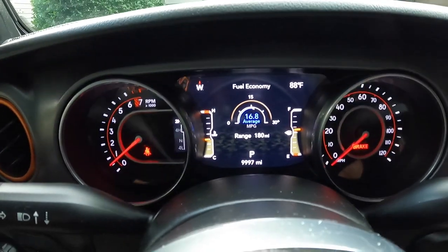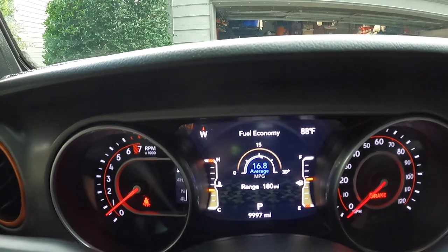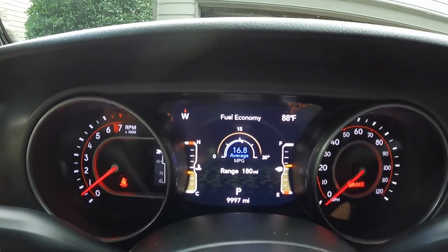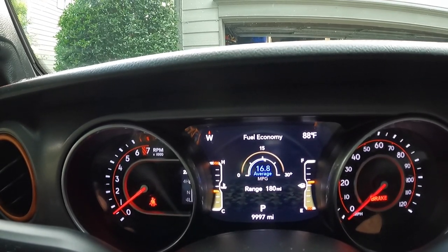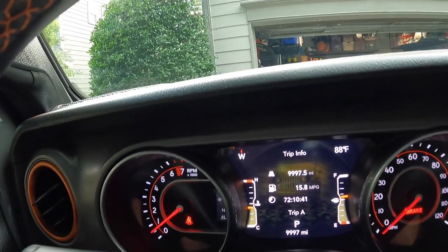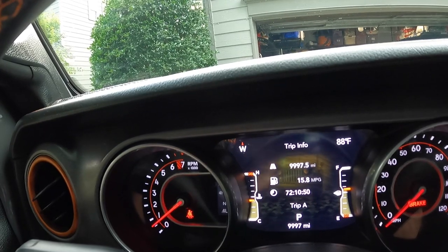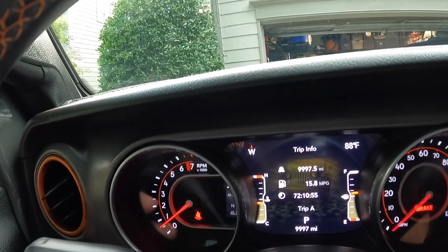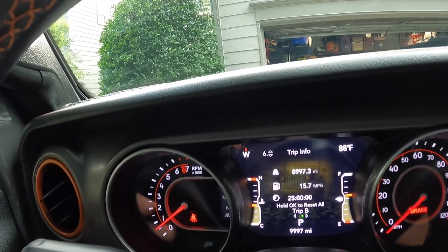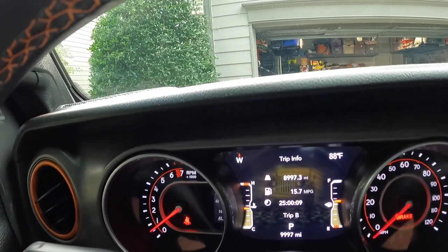Let's flip it around and take a peek. You can see I'm averaging 16.8 MPG, which is significantly higher than it was. I've done some trips recently where I always reset it after each fill up to see where we're at — I was actually getting around 17 on a trip to the airport. If we come down to our trip info, this particular trip is 9,997.5 miles, and I'm averaging 15.8 across the entire ownership of the Jeep. Trip B covers about 9,000 miles, and we're at 15.7 MPG for those last 9,000 miles after I did the last video.